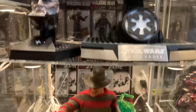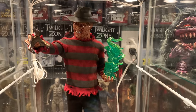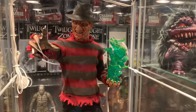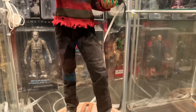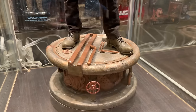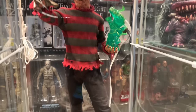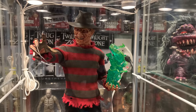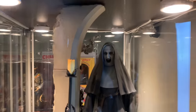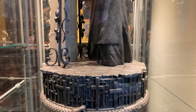Below here we have Sideshow's quarter scale Freddy, the exclusive version with the souls. His base matches the Leatherface with cool diorama scenes all around it. I like this piece as well. This is Sideshow's 1/8 scale Valak, which came out really good — I'm very happy with this piece. I feel like Sideshow did a great job and it is the exclusive version.